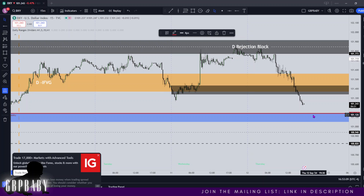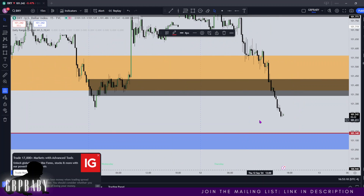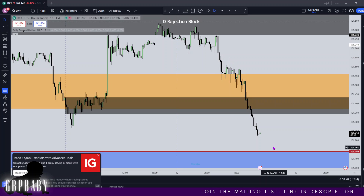The thing about implied fair value gaps is that they're not as strong as normal fair value gaps because they're implied — although it's there, it's not clear. So in terms of their sensitivity, it's not the same as a clear fair value gap. We do need to take that into account, but nonetheless, this is where I'm aiming for. And then once we're in there, we're waiting to see — how bearish are we? Does price want to push on lower or do we get some kind of pullback?